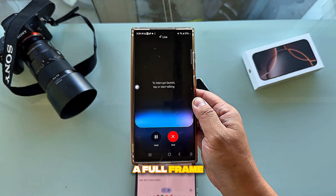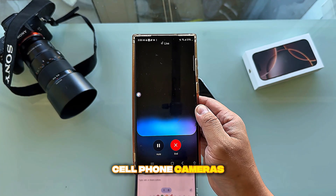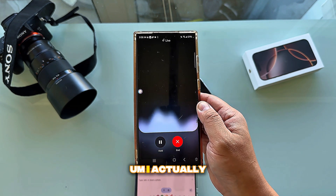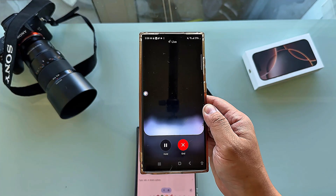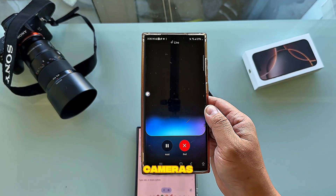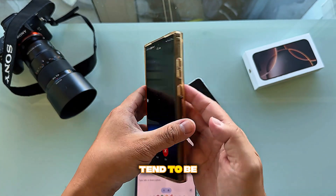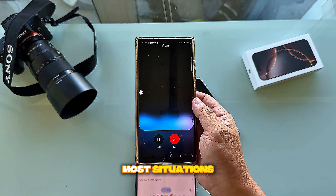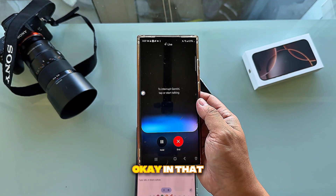I then asked whether a full frame camera or a cell phone is better for photos. Gemini said a full frame gives more control and higher quality, especially in low light, but phones are super convenient. I clarified I'm comparing iPhone to Samsung for photos and video. Gemini said it's very close — Samsung typically has more versatility like better zoom, while Apple's cameras tend to be more consistent especially in low light.